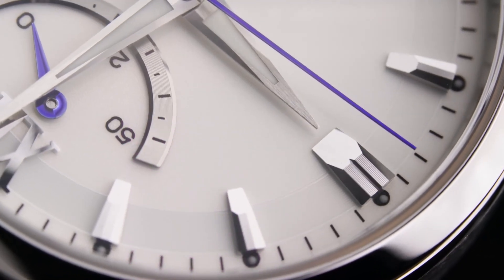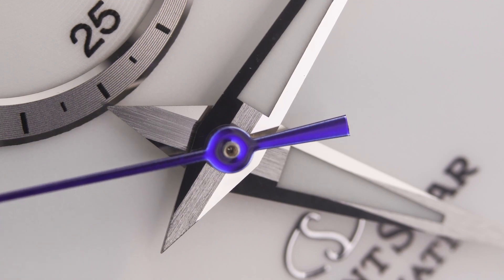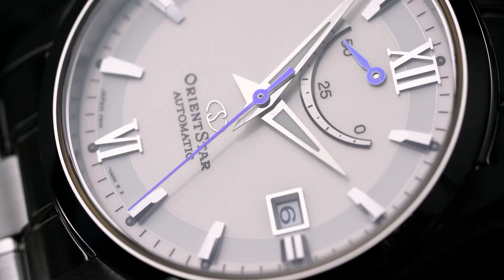You can find models ranging between many neutral color options like white dials and black dials, but there are also some varied color options like blue dials that you can discover as you explore the brand.